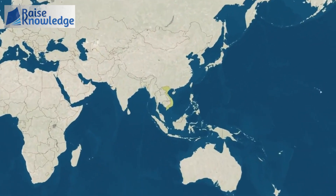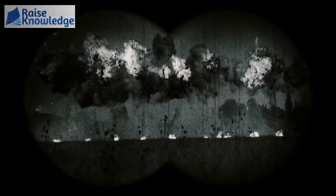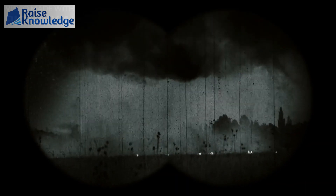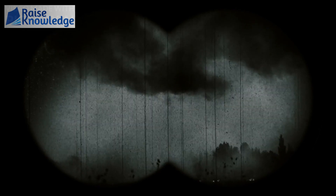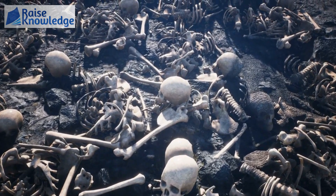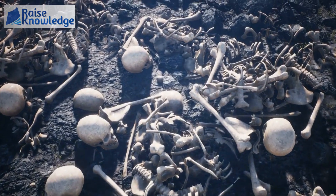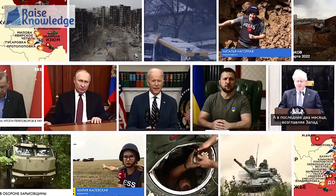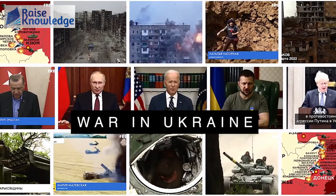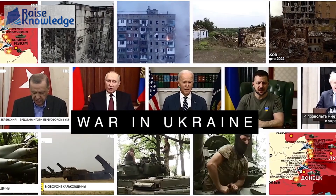There is perhaps no better example of the lasting horror of cluster munitions than Vietnam and Laos. From 1964 to 1973 during the Vietnam War, the US dropped 260 million cluster bombs on Vietnam, Laos, and Cambodia. Around 80 million of them were duds — a failure rate of 30%. As of 2009, over 7,000 people have been injured or killed by delayed explosions of cluster munitions in Quang Tri province alone. This future danger is why so many countries condemn cluster bombs — fighting should not plant seeds of danger for future generations.